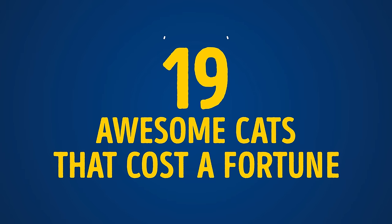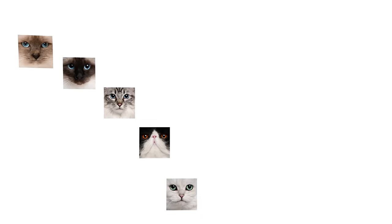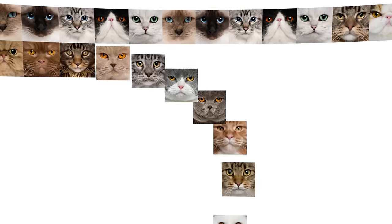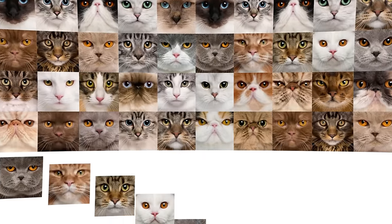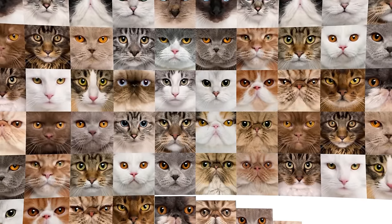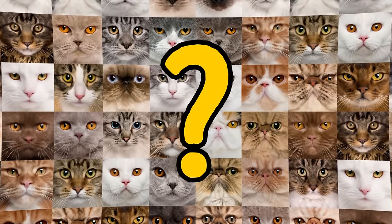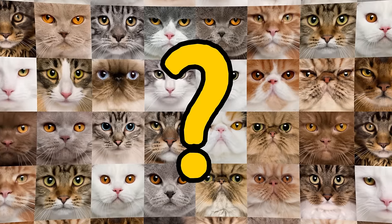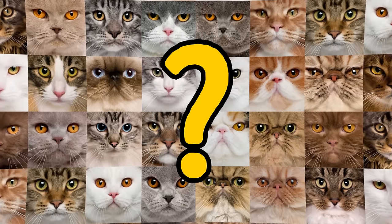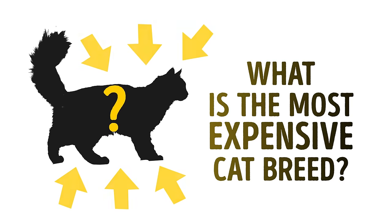19 Awesome Cats That Cost a Fortune. There are more than 250 cat breeds in the world — hairless and furry, wayward and friendly, tender and freedom-loving. How much do the most expensive breeds cost? You'll be really surprised to discover the prices of the most exotic cats in the world. That cat is crazy expensive, but incredibly awesome.